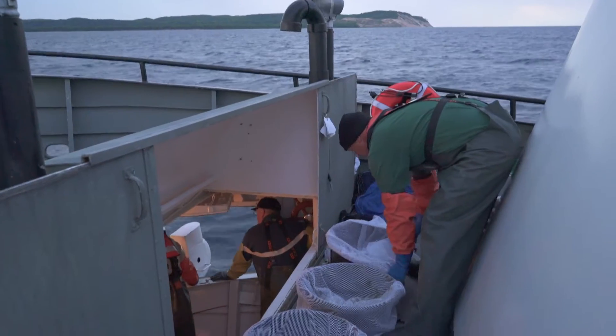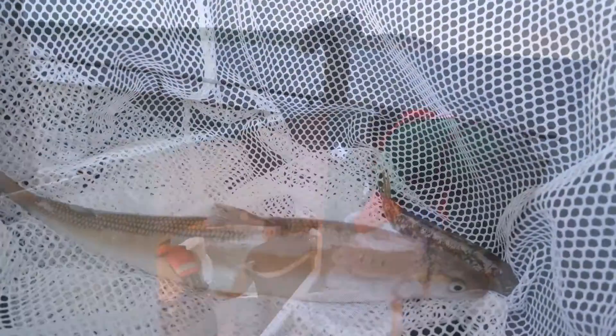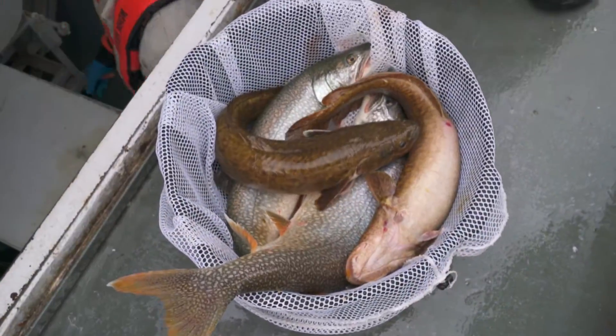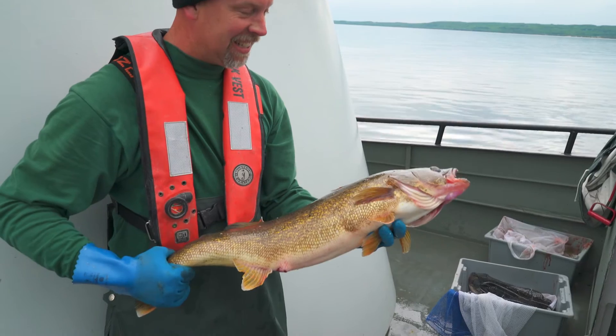There's winners and losers when you have this level of change going on. Some things are doing better, some are doing worse. Since the round gobies have come in, you virtually do not see sculpin in the nearshore zone in Lake Michigan. As widely reported, the alewife population has declined dramatically, as have populations of salmon.